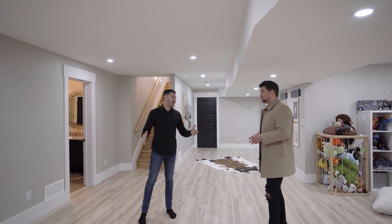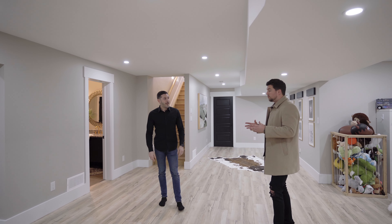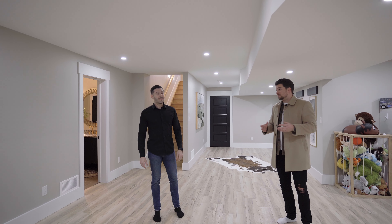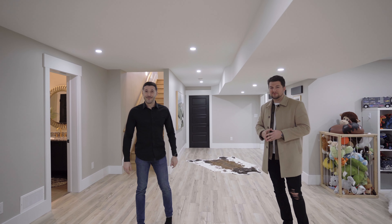I've got another question for you — what do you think the best part of this house is? Well, the sellers told me the best part of this house are the sunsets. Want to go check them out? Yeah, let's go.